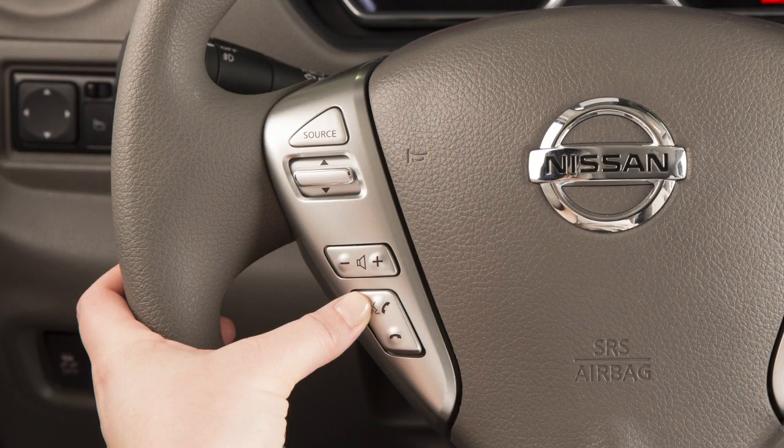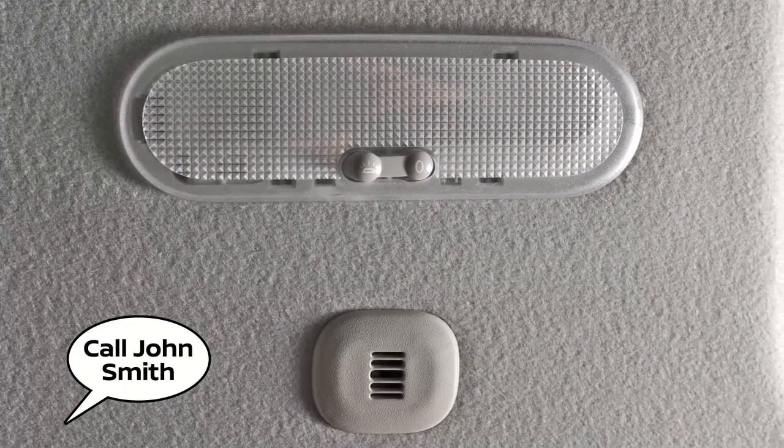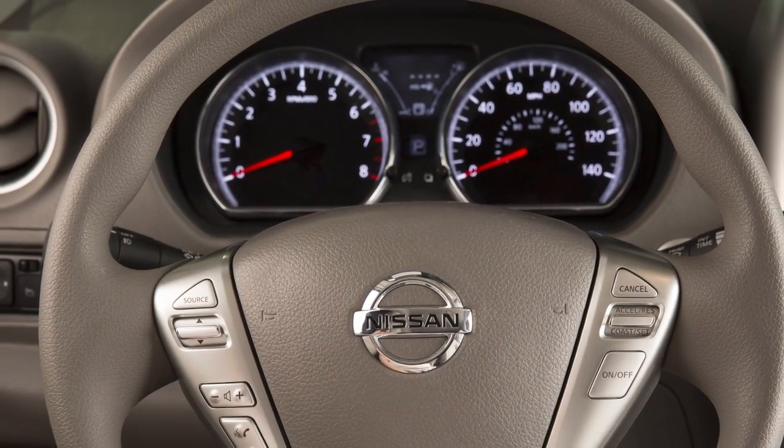Simply press the phone send button a second time when the system is giving voice commands. You can speak a command once the tone sounds. This procedure can be repeated any time you wish to interrupt the voice prompt.